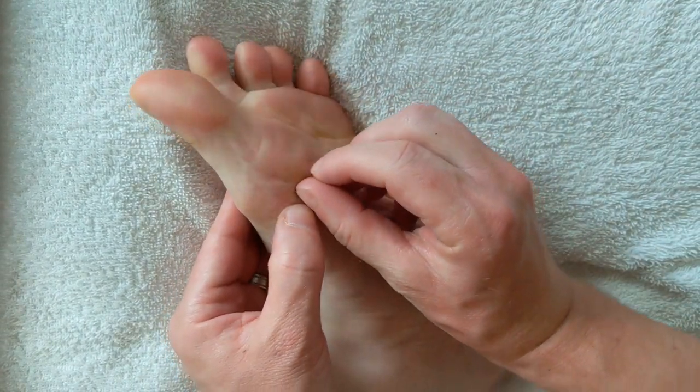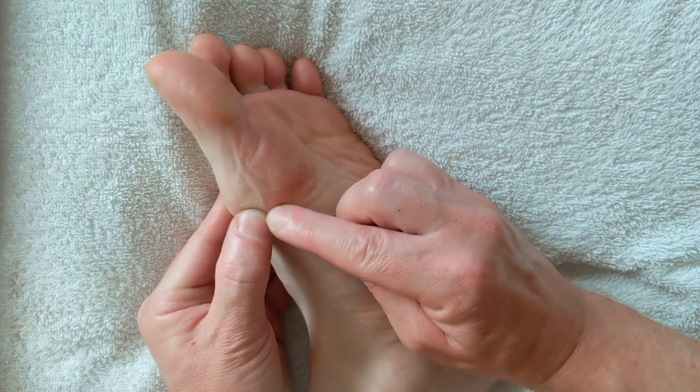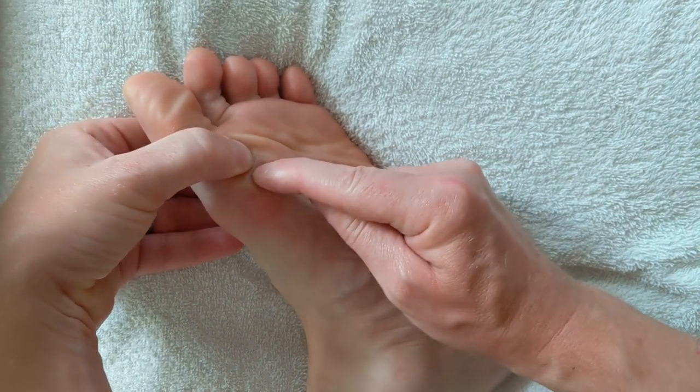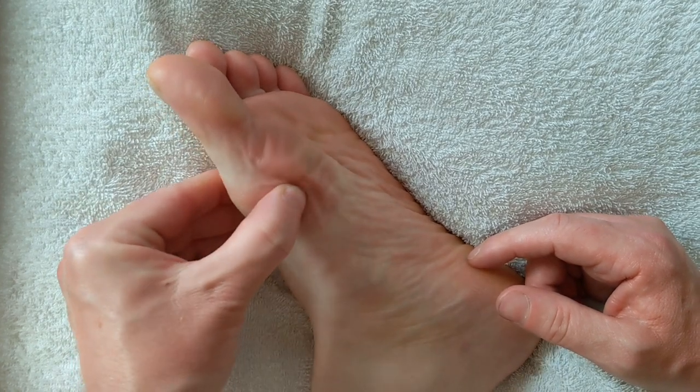There is also what I call the thyroid triangle. There are a lot of nerve endings in this area, and at the end of it there are parathyroid points here and here. They are quite hard to find, so it is better to walk the area.